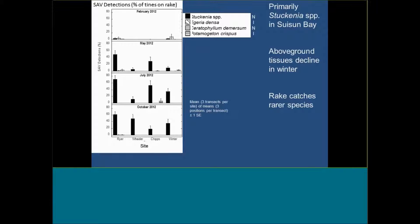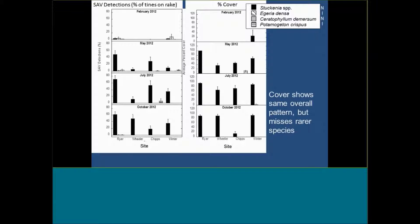The beds start to really grow and expand during May into the summer and into the fall. Pretty much the peak biomass for each bed is in the summer or fall. The rake catches some species that are not as abundant, because you're digging it down through the water column. Comparing to percent cover — which is looking through the surface of the water and estimating cover visually — it looks pretty much the same, except some of those rare species drop out because we can't see them in that case. We do like this rake method, which has been used by a number of groups for estimating SAV abundance.